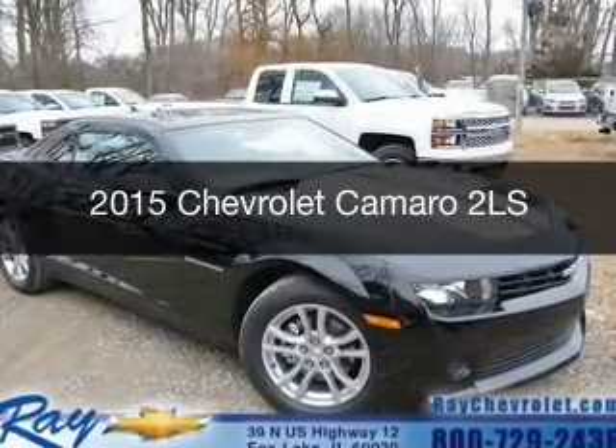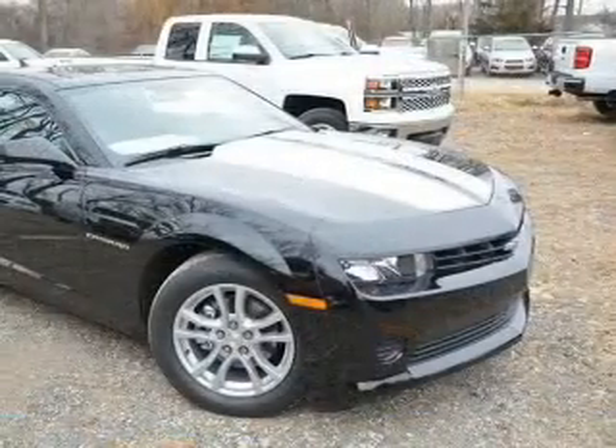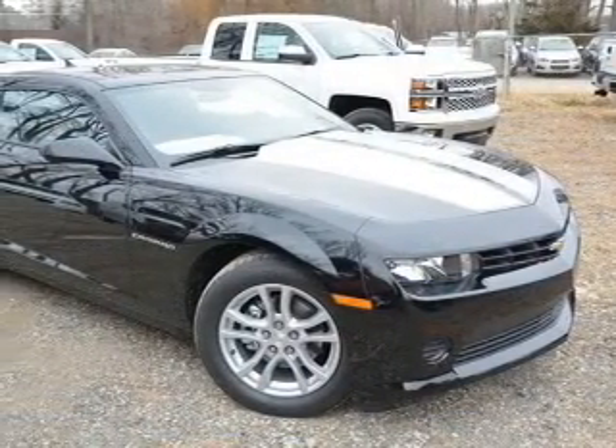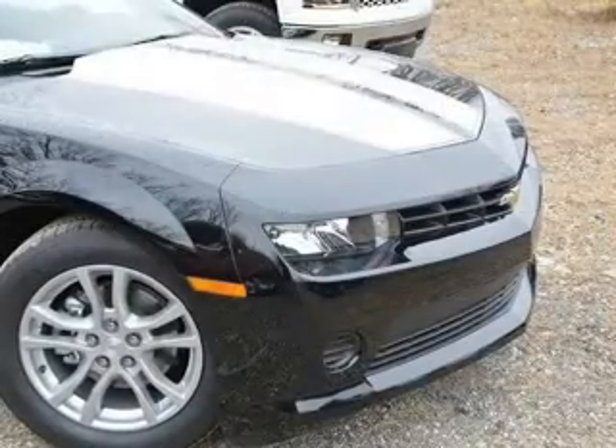This is a new 2015 Chevrolet Camaro. It's powered by rear-wheel drive, a 3.6-liter, six-cylinder engine, and a six-speed automatic transmission.